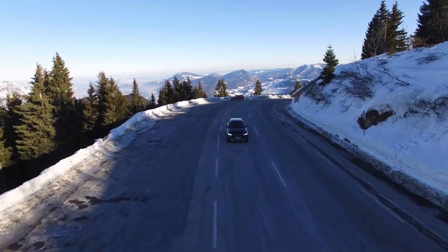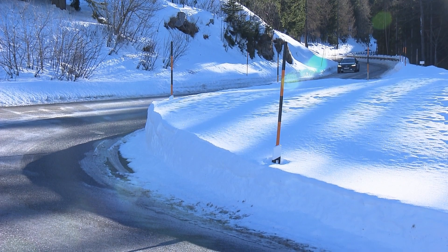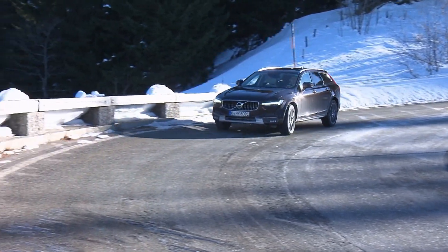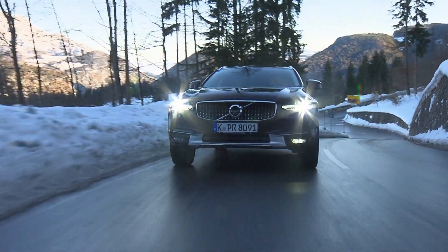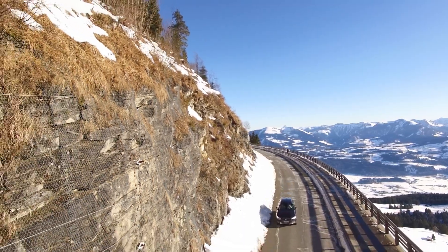All-wheel drive comes as standard in the luxury vehicle. We're testing the most powerful diesel D5 Pro with an output of 173 kilowatts. It takes the practically two-ton vehicle 7.5 seconds to accelerate from 0 to 100 kilometers an hour. In Germany, the car will set you back around 63,500 euros.